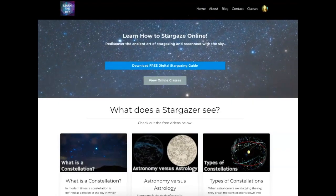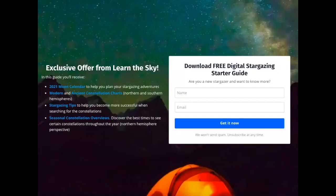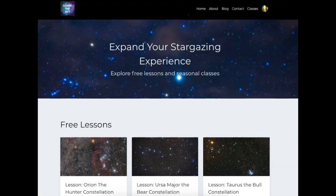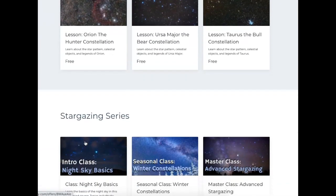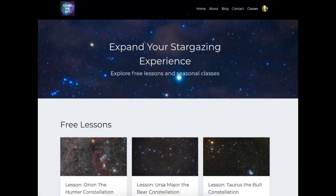Before we begin, I wanted to share that I recently updated my website. If you are new to stargazing, you might enjoy the free digital stargazing guide I created. It has a 2021 moon calendar to help you plan your stargazing adventures as well as some ancient and modern constellation charts, seasonal overviews, and more stargazing tips. Also be sure to check out some of my free lessons and new classes I've recently released if you want to expand your stargazing experience.